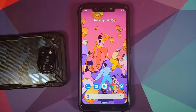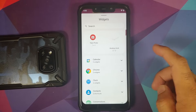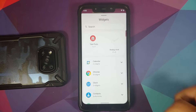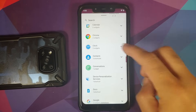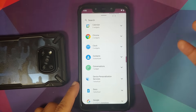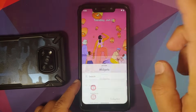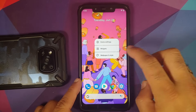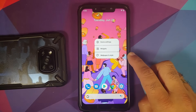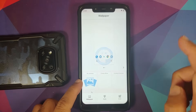You also get device controls, which will give you access to smart home devices if you have any connected with your phone. Pressing and holding on the empty space brings up widgets — you get Android 12 widgets along with the conversations widget. Android 12 is a big UI change so the widgets look pretty cool.